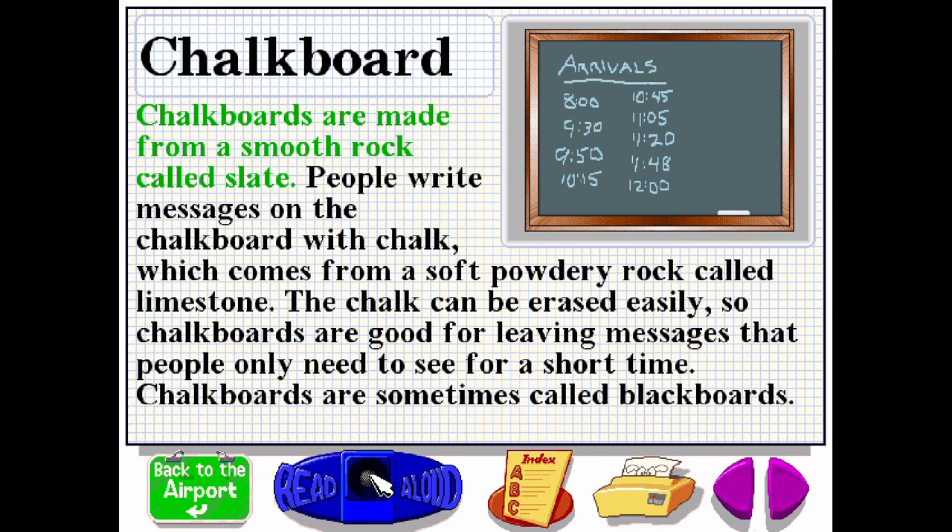Chalkboards are made from a smooth rock called slate. People write messages on the chalkboard with chalk, which comes from a soft powdery rock called limestone. The chalk can be erased easily, so chalkboards are good for leaving messages that people only need to see for a short time. Chalkboards are sometimes called blackboards.